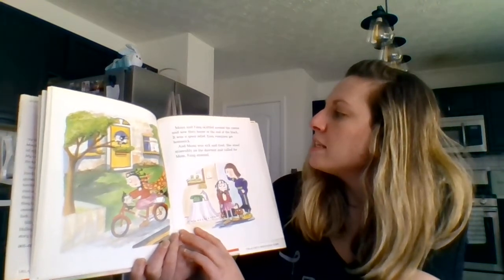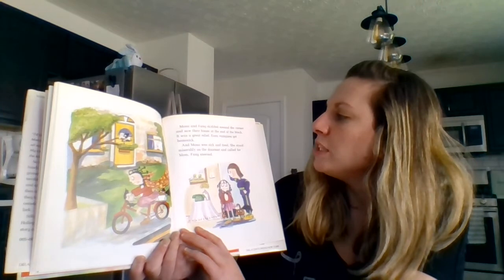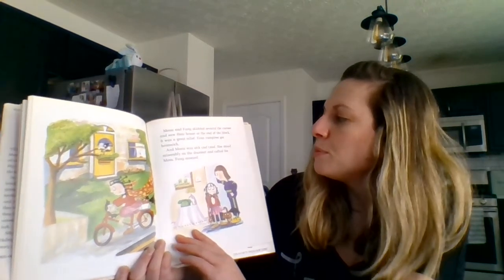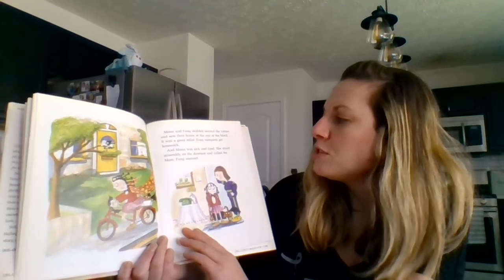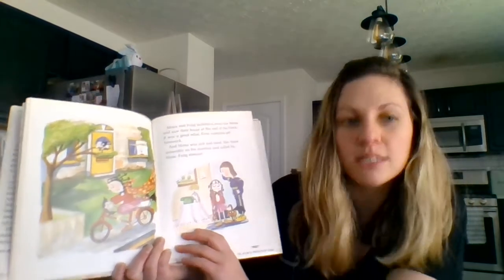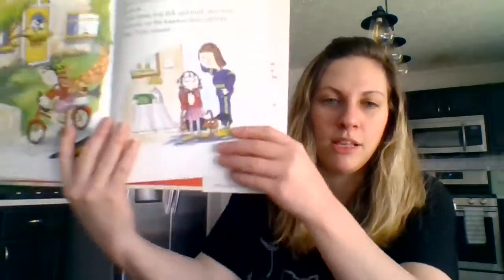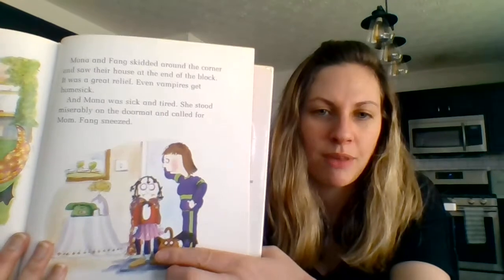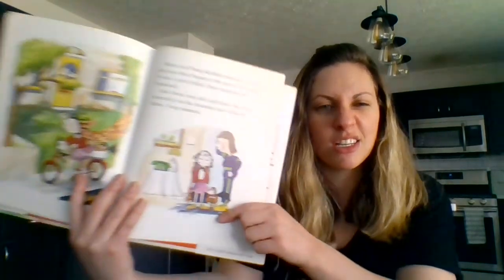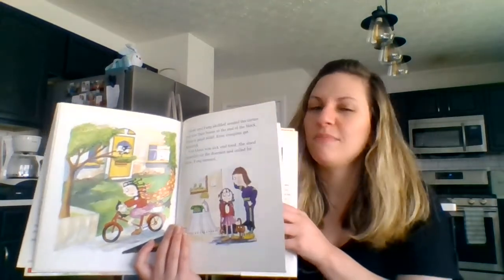Mona and Fang skidded around the corner and saw their house at the end of the block — it was a great relief. Even vampires get homesick, and Mona was sick and tired. She stood miserably on the doormat and called for Mom. Fang sneezed. Achoo! Let's look at Mona — how does Mona feel? Looks like she feels scared and sick. Not very good.